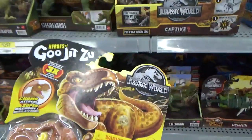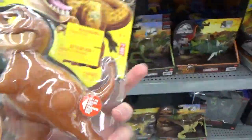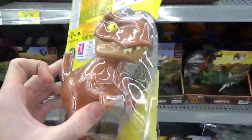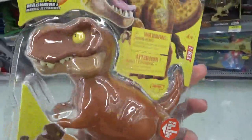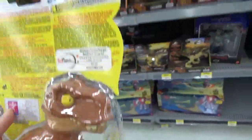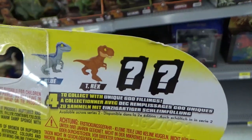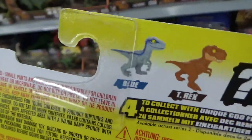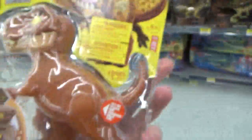I have not seen the Gojitsu dinosaurs yet here in Canada. Maybe because I've never been looking — they're in a different section than the Jurassic section — but that's really cool. I guess from now on I'm going to be checking the Gojitsu aisle. I don't know if the Pyroraptor or Giga are out yet up here, but Blue and Rex are here.